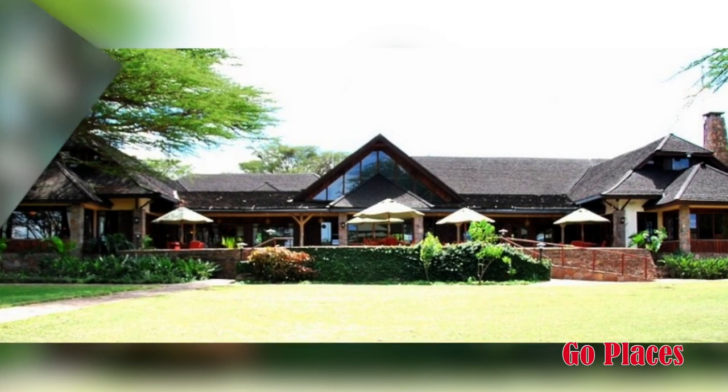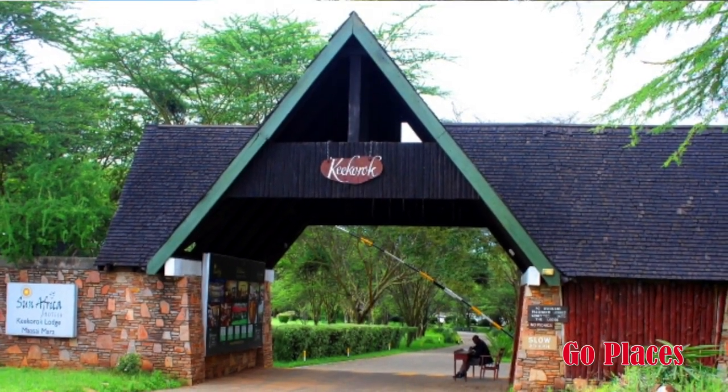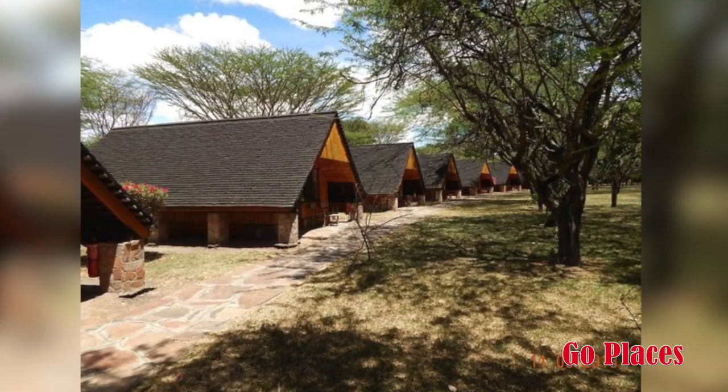I'll start with the most famous property, which is Keekorok. Keekorok is in Masai Mara, a property with over 100 rooms. What makes a property like Keekorok special? Keekorok was one of the first properties in Masai Mara. In fact, Keekorok is such a famous name in the Mara that sometimes people don't know the park is called Masai Mara — they think it's called Keekorok.